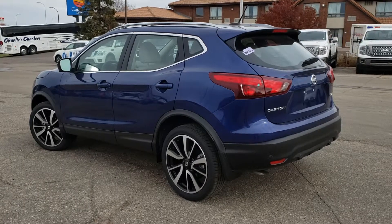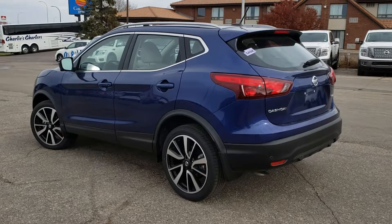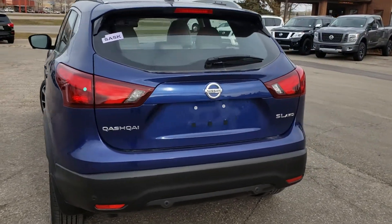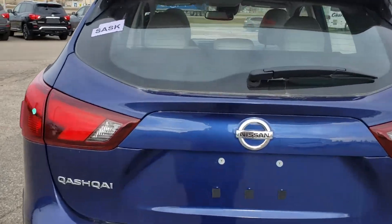Hello there, my name is Olivia Brownlee and I'm here at Knight Nissan in Swift Current. I'd like to give you a quick preview of the Qashqai SL. This is an all-wheel drive vehicle available in many different colors.